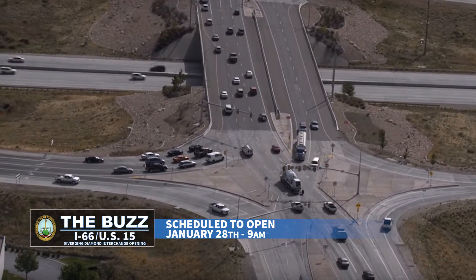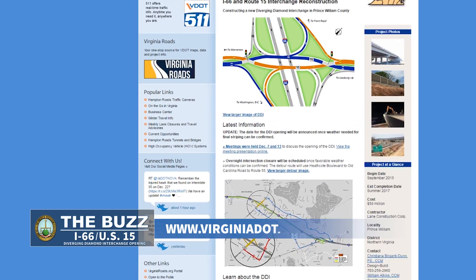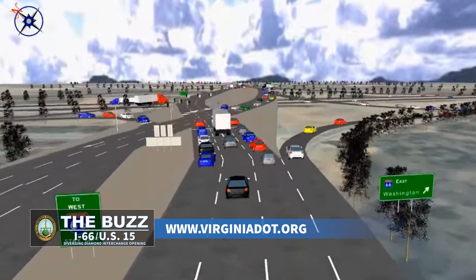It seems different. We're going to have plenty of signage. It is a 35 mile an hour intersection, so take your time, go through it, look for your signs, check out the images on our website. We have videos, we have simulations — you can essentially drive through it in that regard. It's a really cool interchange and it's going to make a lot of difference for the congestion in the area.